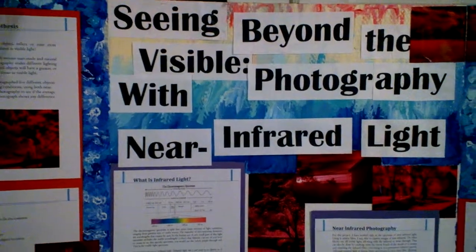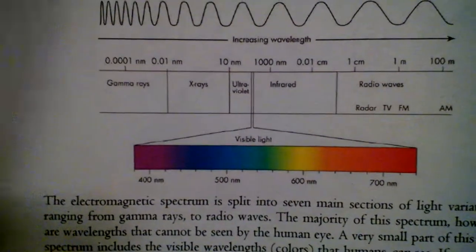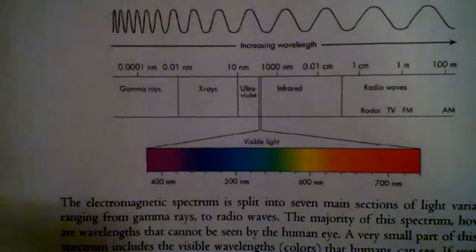What's infrared light? So, infrared light — I have the electromagnetic spectrum here, if you can see that. It's basically just wavelengths made of gamma rays, x-rays, infrared, and radio waves. A small part of that little section right there is visible light, so that's just like the average colors that we see in our lives, like blues, greens, reds, everything else.